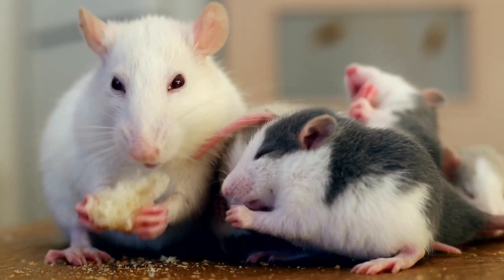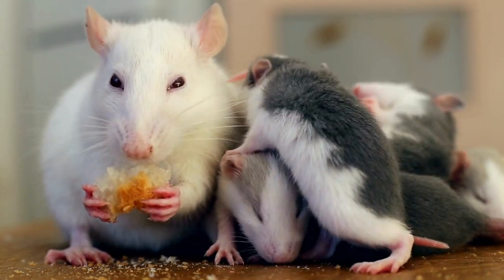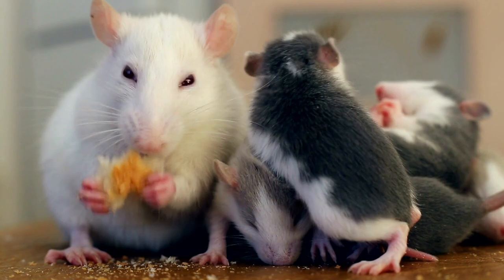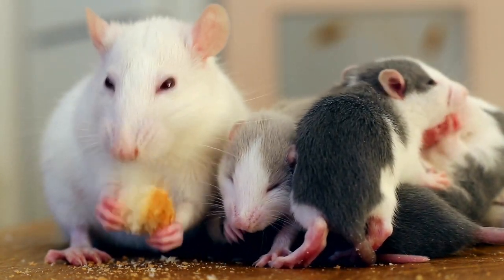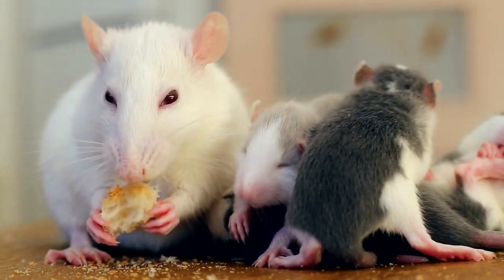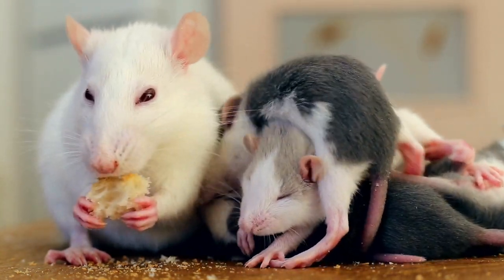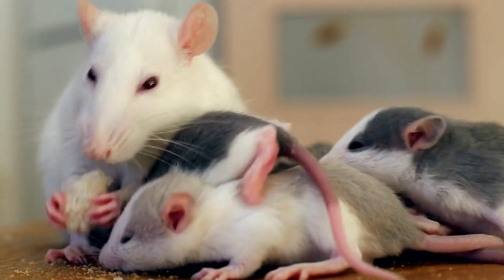Tailless rats, also known as tailless wonders, have a genetic mutation that results in a shortened or absent tail. While their appearance may be different, they are just as lively and playful as their tailed counterparts. Say hello to Benny, our tailless rat. Benny may not have a tail, but that doesn't stop him from exploring and climbing with the best of them. His energy and agility are truly impressive.